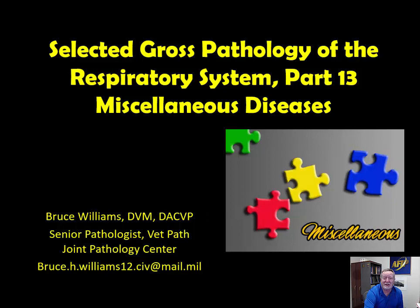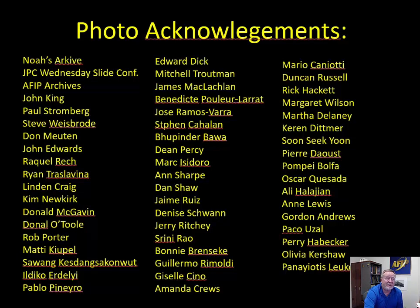Well hello, it's Bruce Williams again and today I want to present the 13th and next to last lecture in the series on the Selected Gross Pathology of the Respiratory System. We're going to cover miscellaneous diseases that couldn't be shoehorned into any of the other categories — a grab bag today of some really interesting diseases. I want to thank my friends and colleagues who over the years have provided me these fantastic images which allow me to put these lectures together.